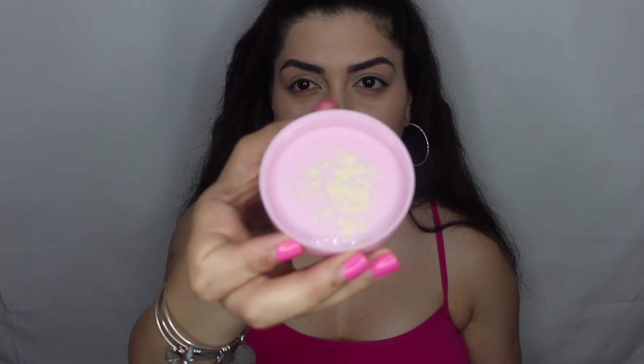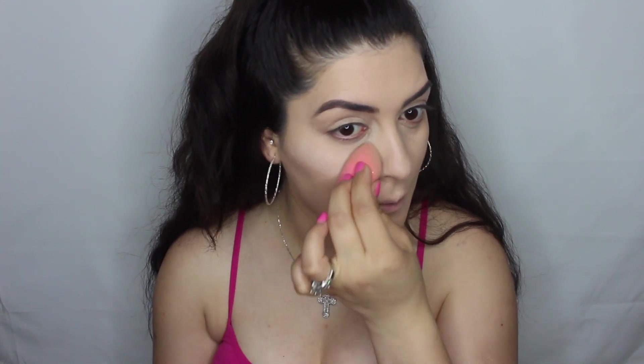So I'm going to set my under eye real quick and we're going to use the Kylie Translucent Setting Powder. I'm just going to put a little bit on the Beauty Blender. The powder looks very fine and I feel like it's not going to flashback — but we'll put it to the test and see how that looks.